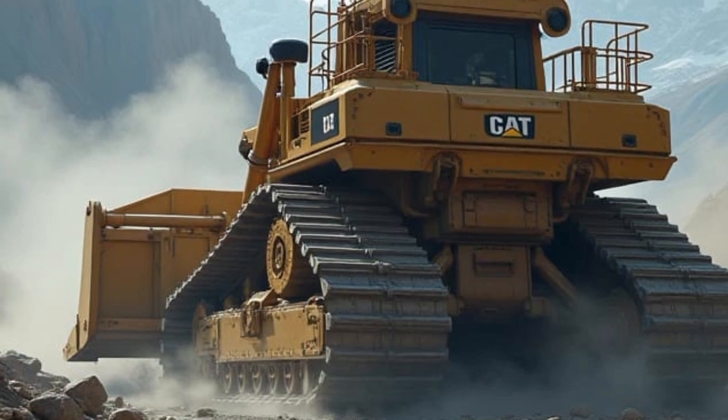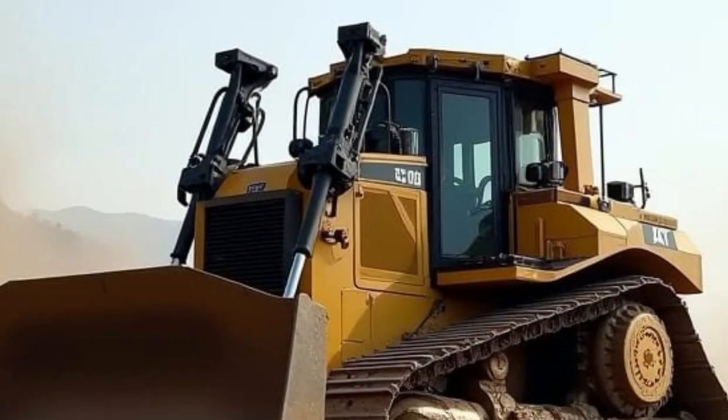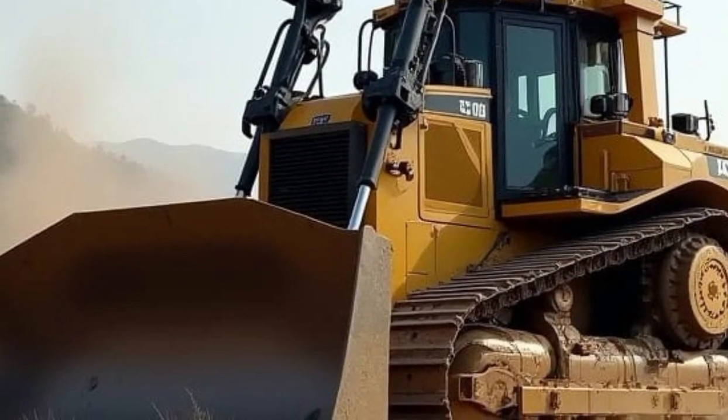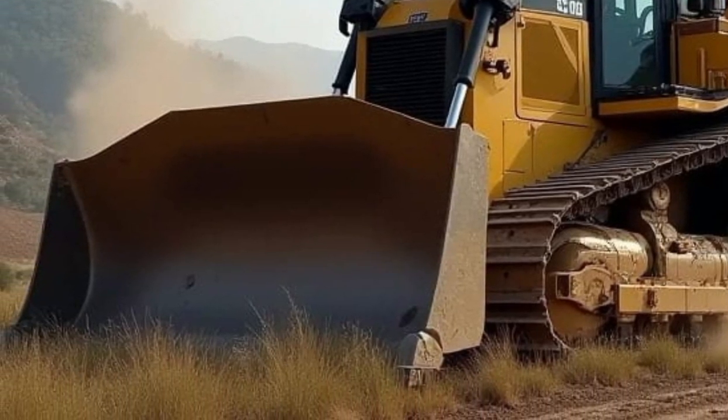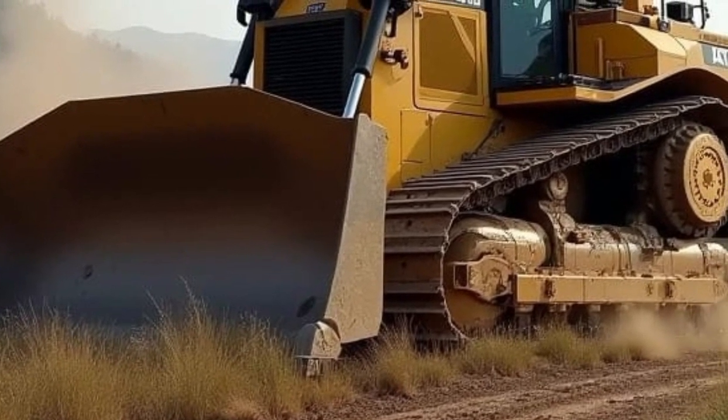One of the most exciting additions is the new intelligent automated control system. Caterpillar has integrated cutting-edge AI-driven software that allows the D11 to adapt to different terrains and workloads automatically. Operators can make real-time adjustments, improving performance and saving valuable time on the job site.